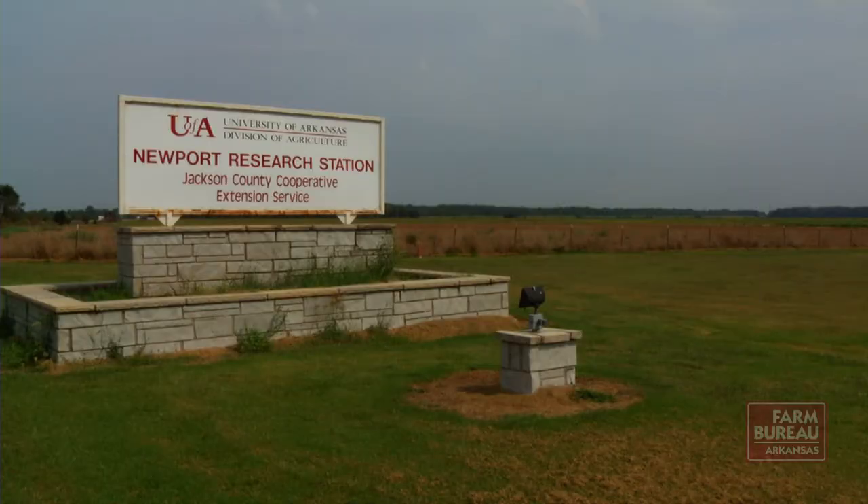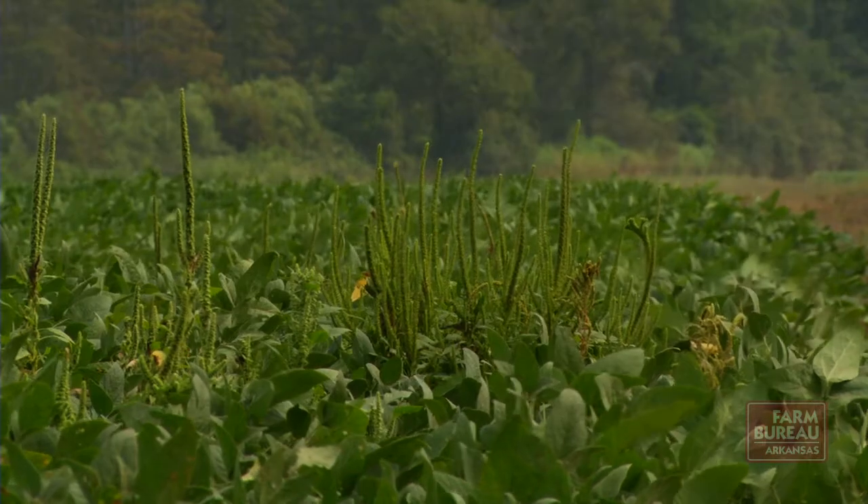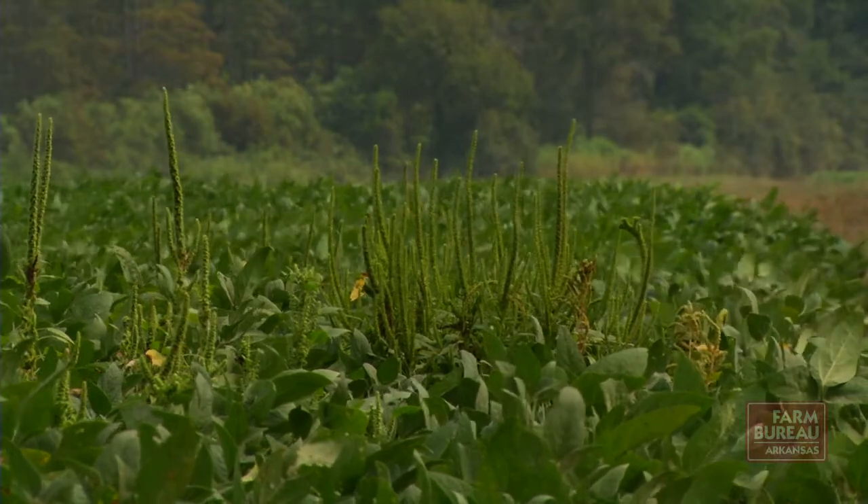The Division of Agriculture is building data on the new products and will make use recommendations once they're released.